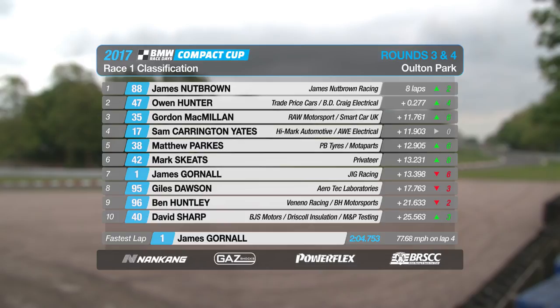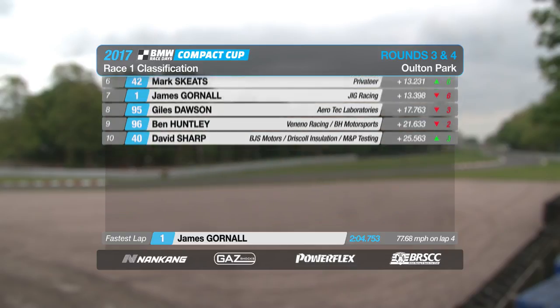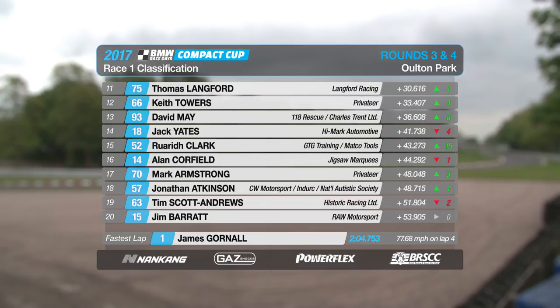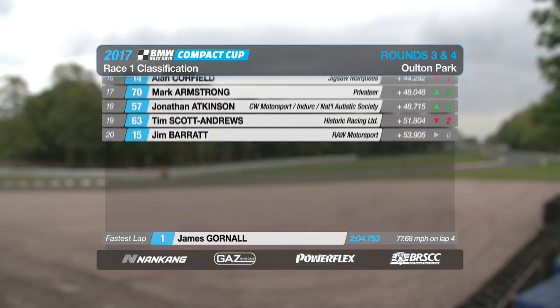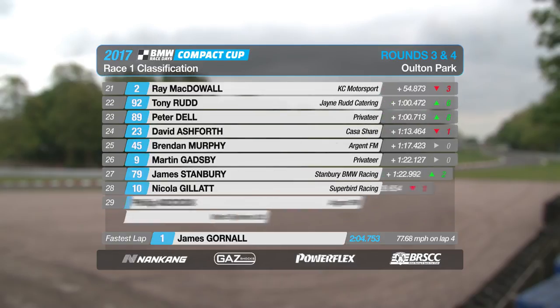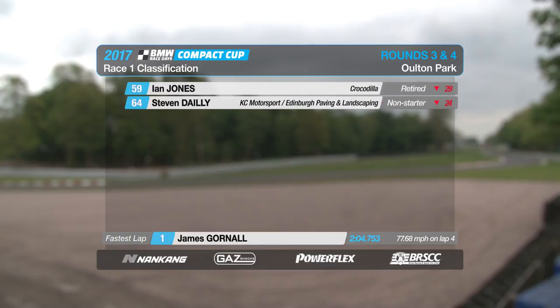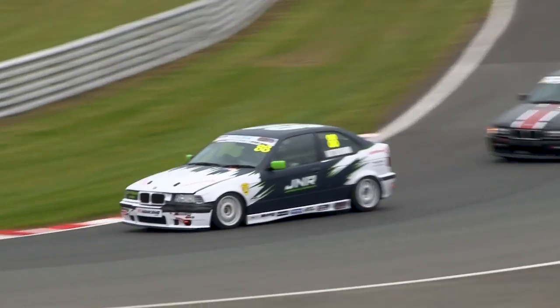It's Gordon McMillan's first podium, whilst Matt Parks and Mark Skeet have their best ever results in the championship. Keith Towers and David May are 12th and 13th. Lots of places gained for Rudd and Dale and Simon Welch further down the order too. Ian Jones, though, with a very badly damaged car — will he be out for race two? It's a tough one.